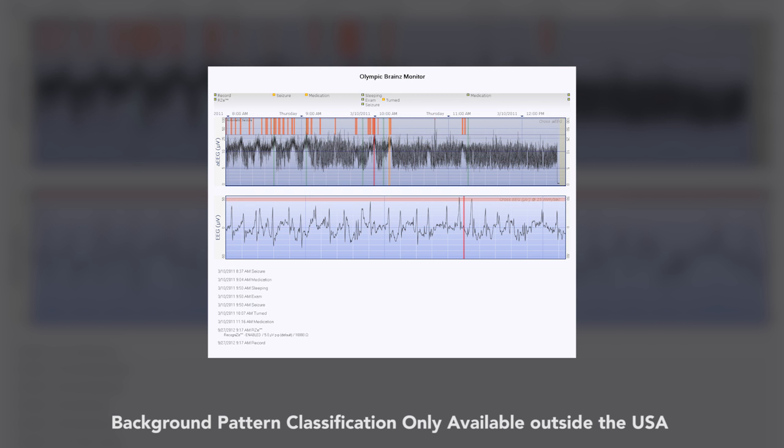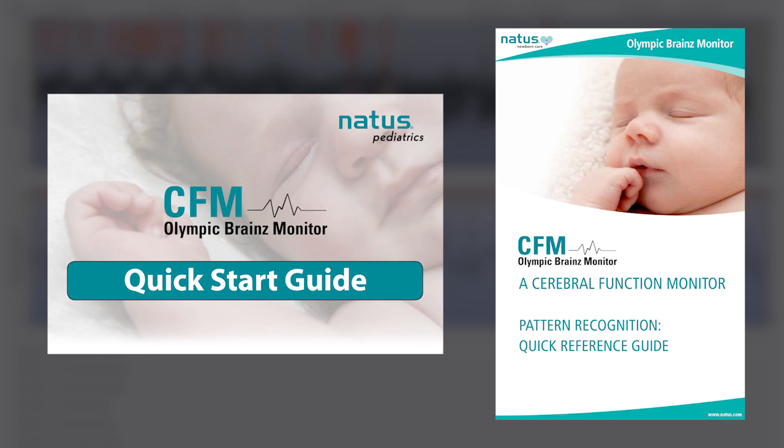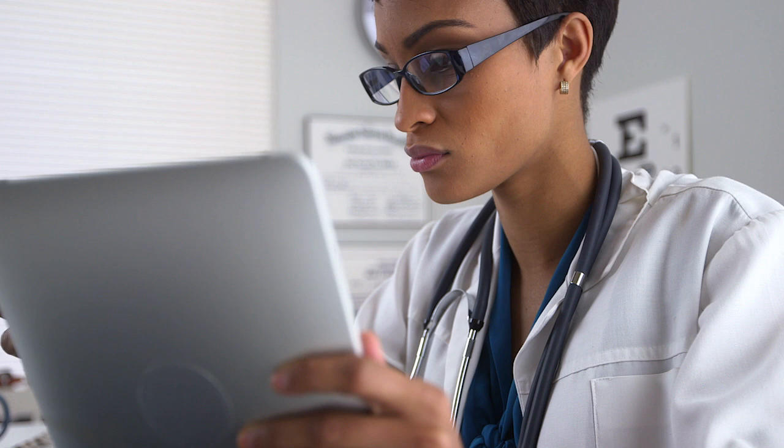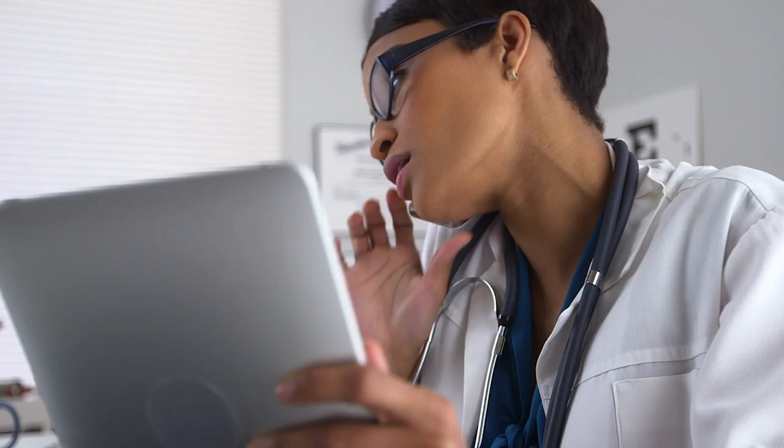NATUS further supports the clinician by providing on-demand learning modules and a clinical reference guide. Partnership with your neurology department often plays a pivotal role in successful monitoring programs. The OBM is equipped to provide remote reviewing for situations where the neurologist or neonatologist wishes to consult regarding a specific trace. Medical staff need only have access to the hospital's network to access and review the infant's bedside recording.